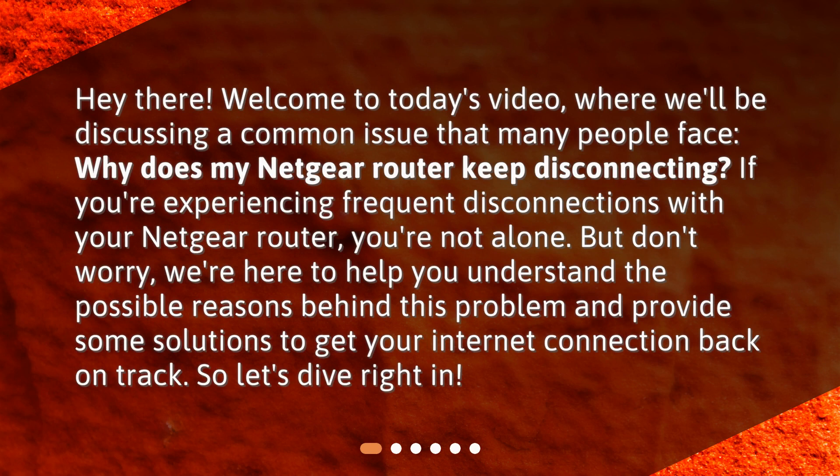Hey there! Welcome to today's video, where we'll be discussing a common issue that many people face: why does my Netgear router keep disconnecting? If you're experiencing frequent disconnections with your Netgear router, you're not alone. But don't worry — we're here to help you understand the possible reasons behind this problem and provide some solutions to get your internet connection back on track. So, let's dive right in!